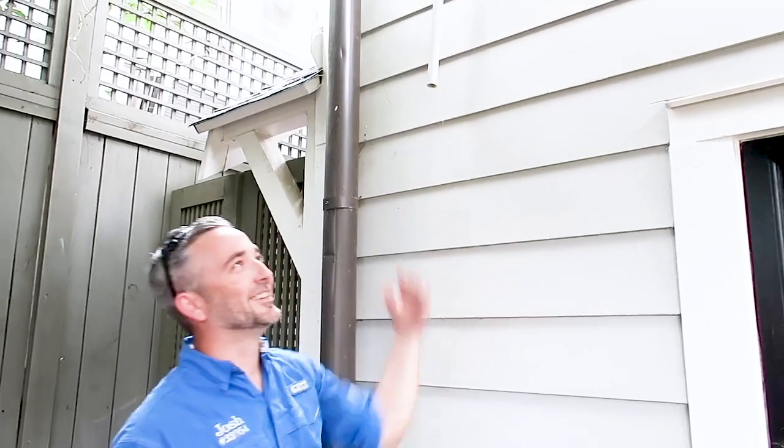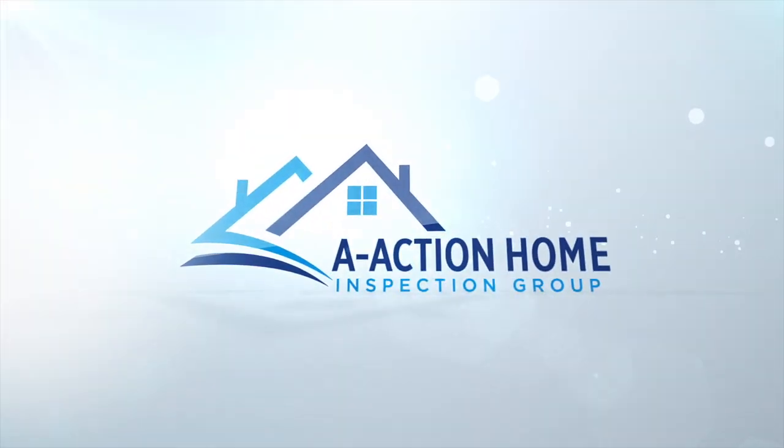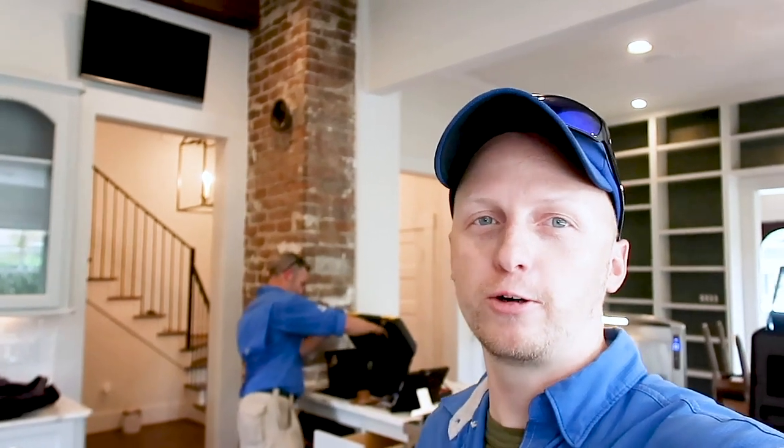Josh and I are on this 1910 — it's old, 1910. We have an over-100-year-old home that we're inspecting today. It has been renovated nicely, but we're going to go through and try to find absolutely everything we can. Of course we're going to find problems because it's an older home.